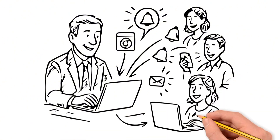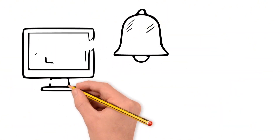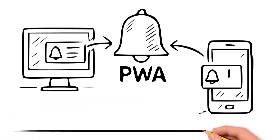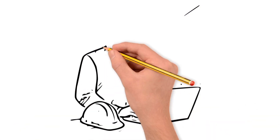To expand the reach of communications, I also implemented push notifications via PWA, allowing alerts to arrive instantly on the desktop or mobile phone, even when the user is not checking their email. This keeps everyone informed in real time, even those who are out of the office.